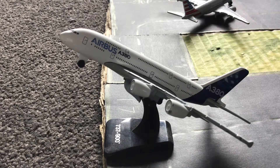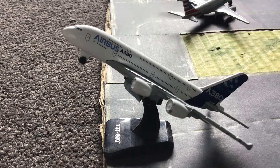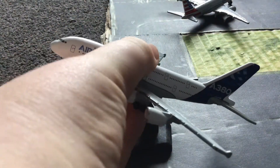Hey guys, welcome back to another airport update. Today we will be doing an airport update of a fictional airport that I made, and I think it looks pretty cool. This A380 is falling off of its stand, so let's get straight into it.